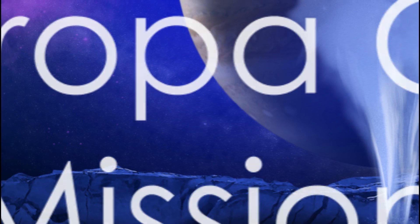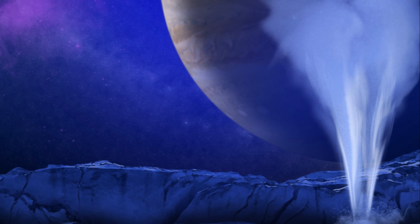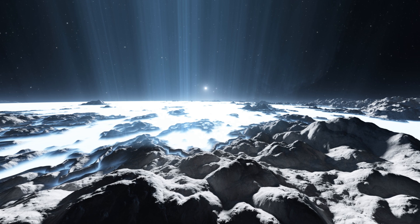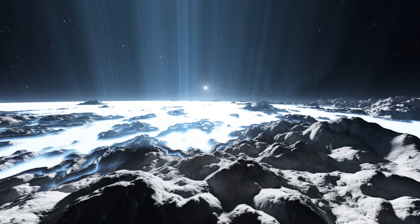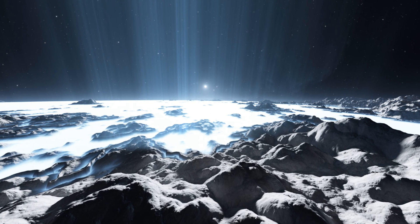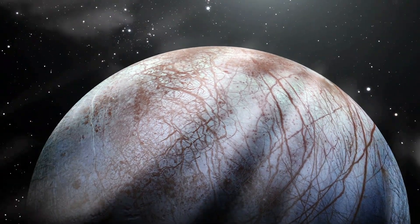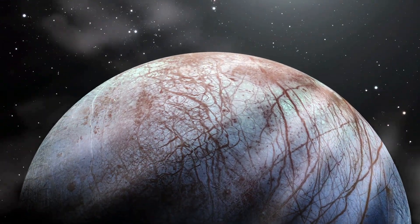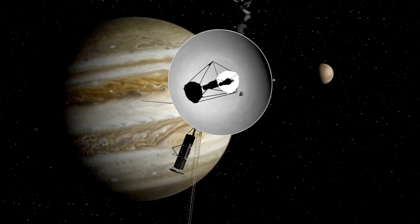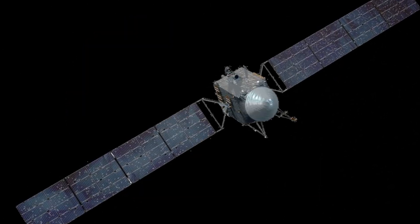In the quest to unravel Europa's secrets, NASA plans to launch the Europa Clipper mission in 2024. This mission aims to confirm the existence of Europa's subsurface ocean and investigate its potential habitability. The spacecraft will be launched by Elon Musk's SpaceX aboard a Falcon Heavy rocket. However, Europa Clipper will have to wait five and a half years before it can start gathering information — the duration of the interplanetary cruise phase required to travel to the Jovian system.